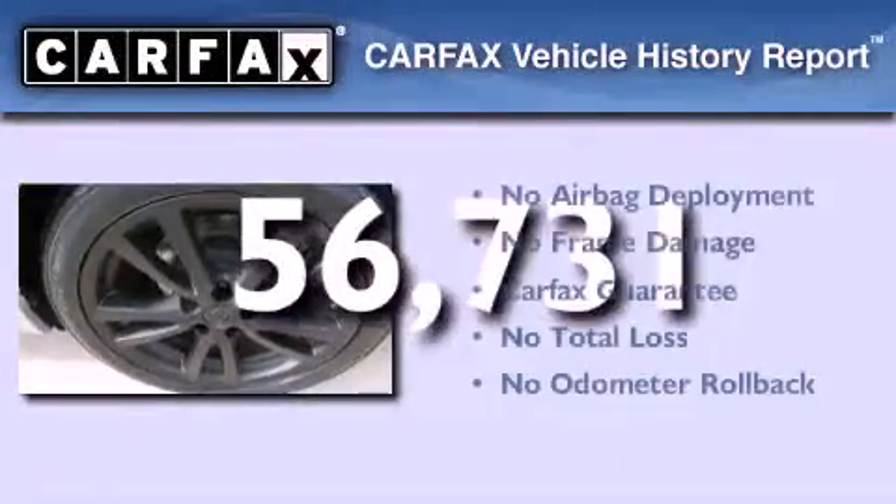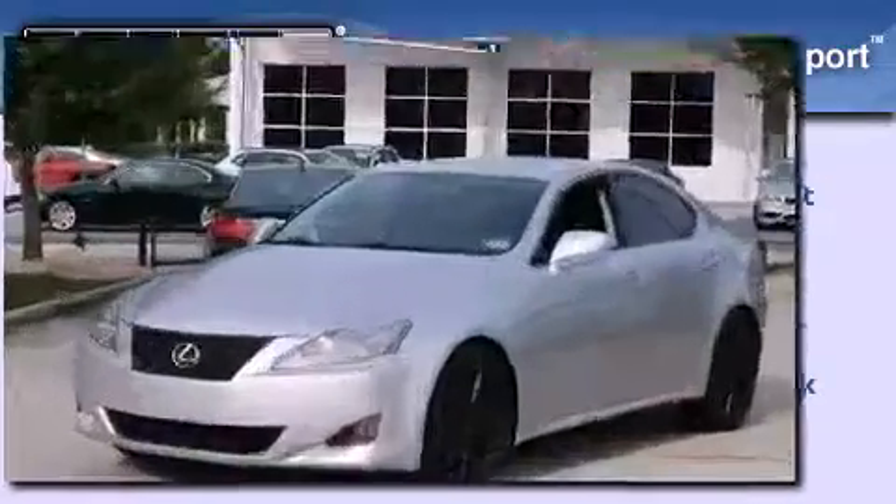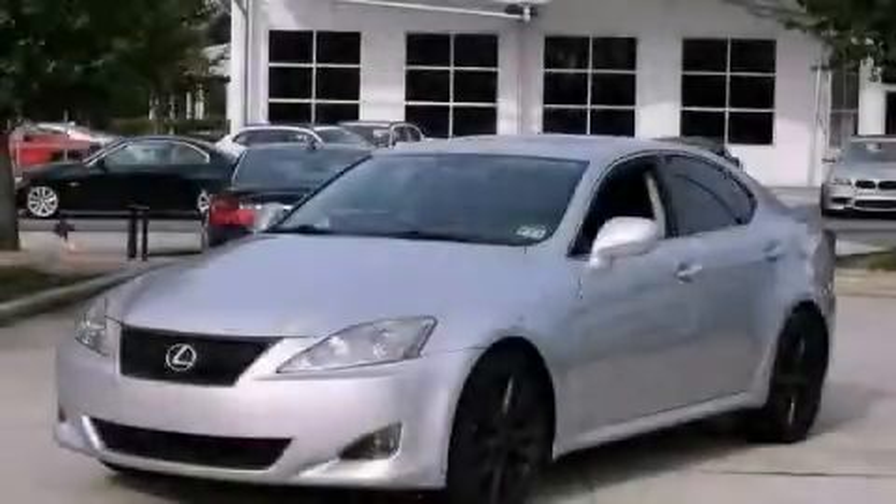Not to mention that this Lexus qualifies for the Carfax Buy Back Guarantee. Call now to find out how you can own this breathtaking vehicle.